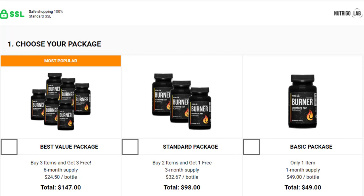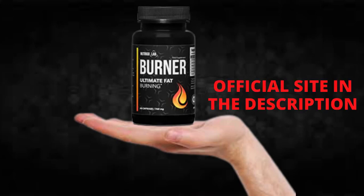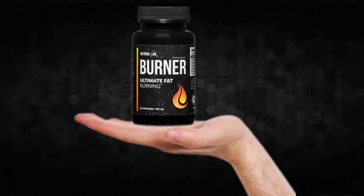I wanted to record this video first to tell you to be careful with the website you are going to buy Nutrigo Lab Burner from, and also, if you do buy the product, do the exact treatment and take it seriously. Remember that your results will be very different from any other person because your organism acts in a very unique way. I really hope this video helped you and that Nutrigo Lab Burner helps you improve your life and benefit from everything this product promotes.